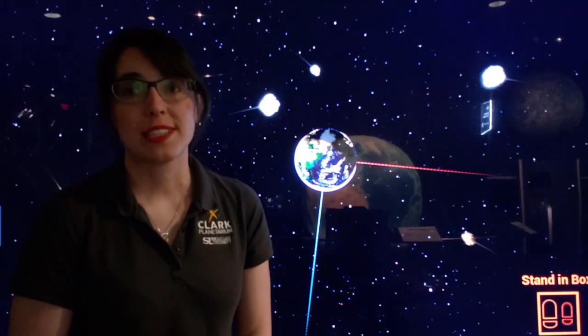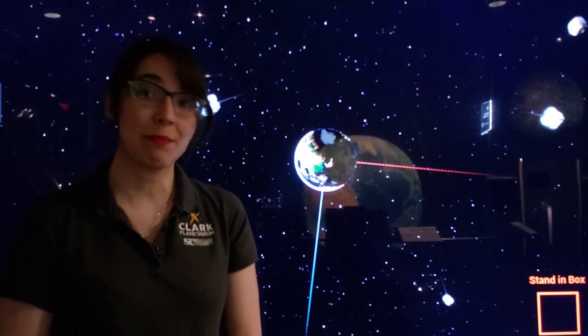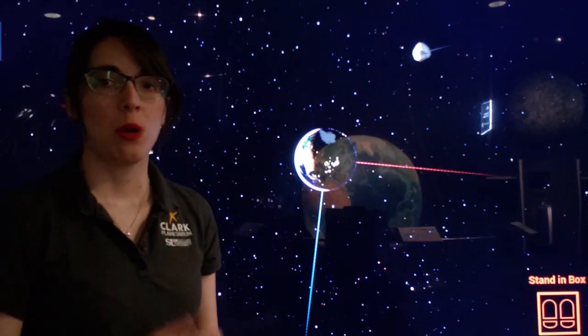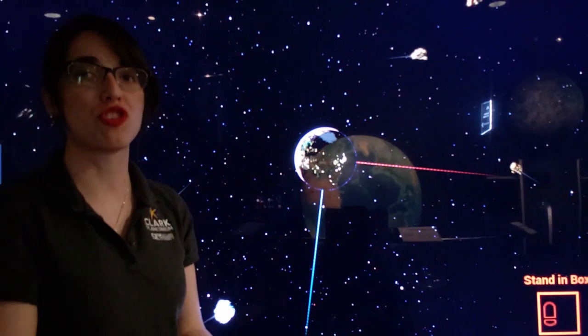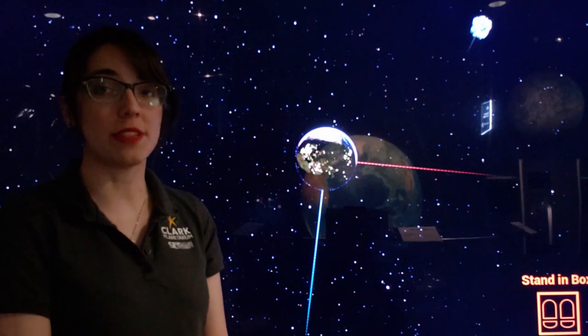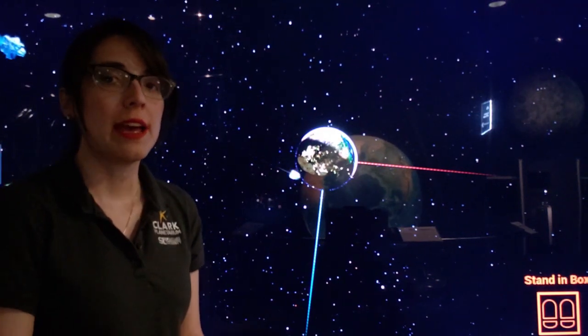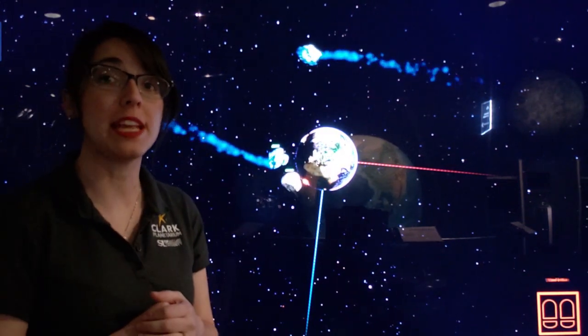Meteorites start off as asteroids in outer space. Asteroids can be made up of ice, rock, and metal, as well as trace other elements. When an asteroid gets close to hitting the Earth, or has a possible trajectory that'll bring it really close to Earth or even hit it, they get reclassified as a meteoroid. And then once it hits our atmosphere and burns brightly through the atmosphere, we call that a meteor.